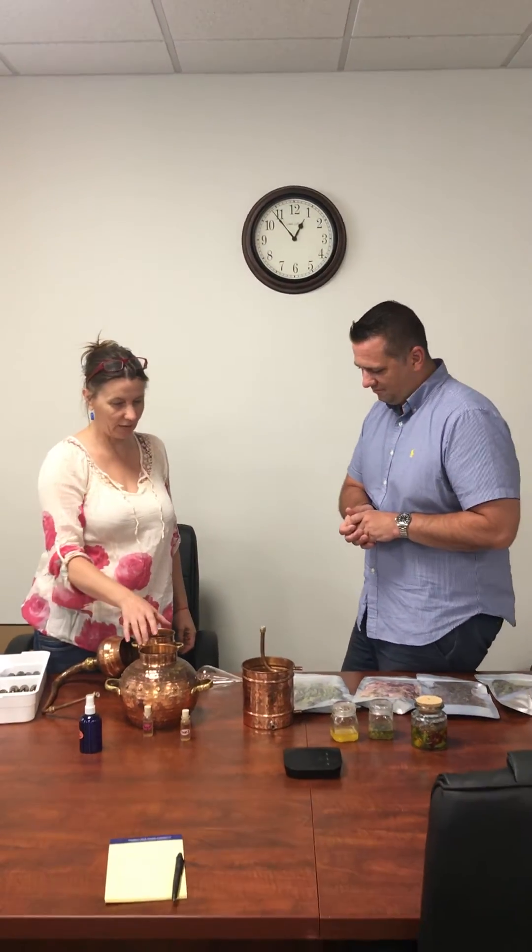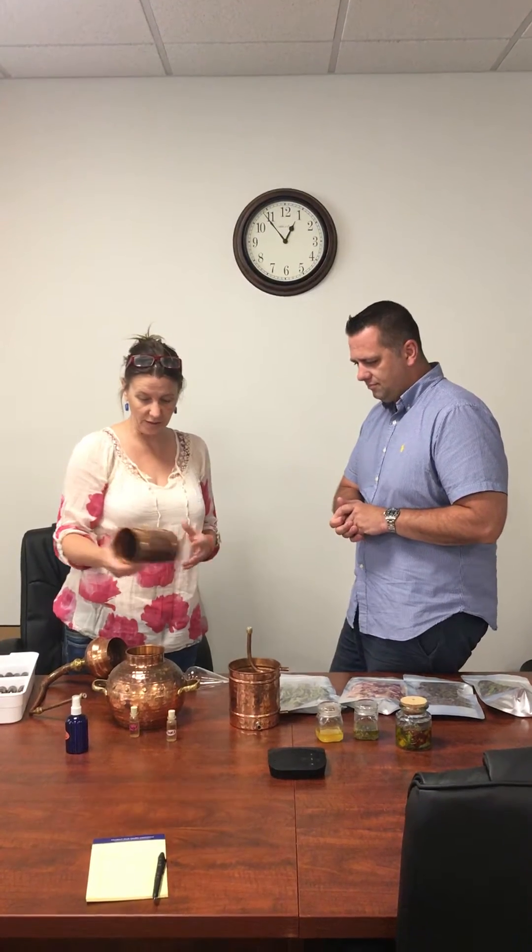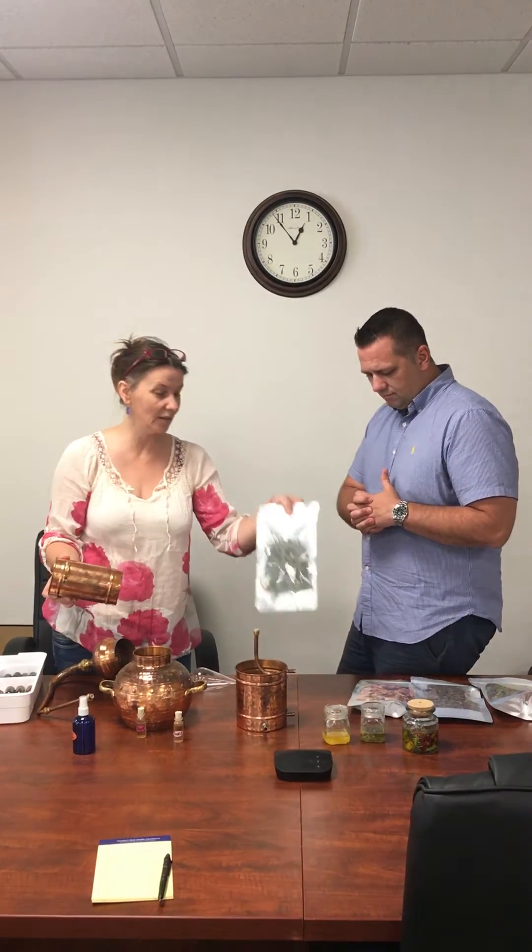It's a copper still, an alembic still, made in Portugal, hand hammered. I've been using it for locally grown New Hampshire herbs — as we see here, sage.